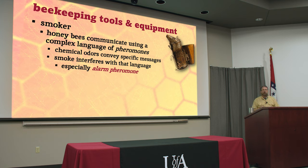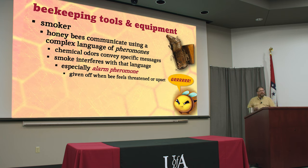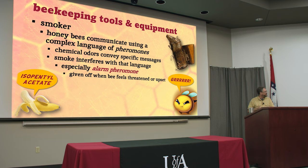Especially one pheromone we call alarm pheromone — you can imagine what kind of reaction this causes in a beehive. It's given off whenever a bee feels threatened or upset. You can stand in front of a beehive all day watching bees come and go and they'll usually ignore you, but give it one swift kick and suddenly that's a threat and they're all going to come at you. When a bee gets upset, she gives off this odor and you can actually smell it. It smells like banana peels.